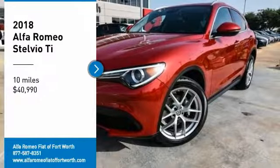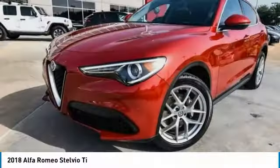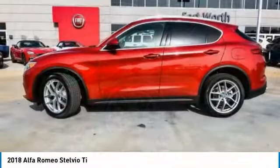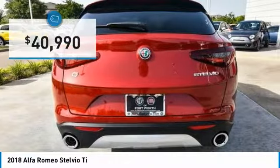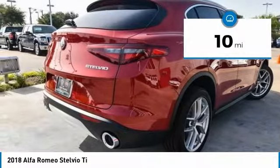Stop by and take a look at the 2018 Stelvio. The Alfa Romeo Stelvio provides all the handling you would expect in a performance car with all the functionality of an SUV. The Stelvio will deliver a total driving experience that is sure to make you smile, and is priced below $45,000. This vehicle has less than 100 miles.